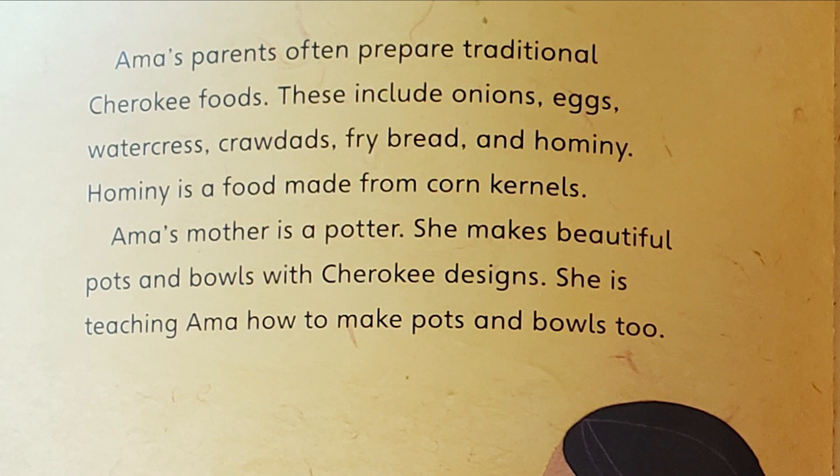Amma's parents often prepare traditional Cherokee foods. These include onions, eggs, watercress, crawdads, fry bread, and hominy.